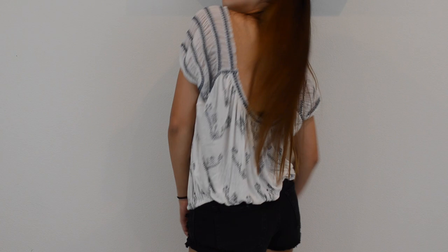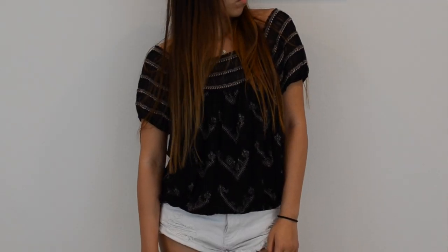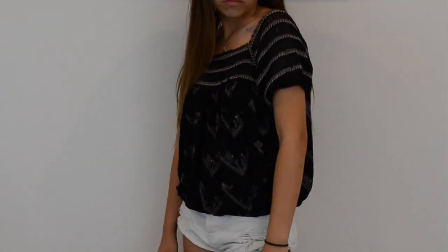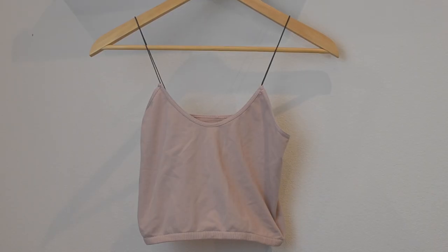I loved it so much that I had to get it in a different color, so I got it in black. I think white is better for Greece and black is better for school, and this one has the same detailing but with like a cream color. And then I also got this very cute bralette almost, it's kind of like an undershirt. I have some tops that are a little bit like needing something but not quite a bralette or like an undershirt, so I thought this would be perfect for it.